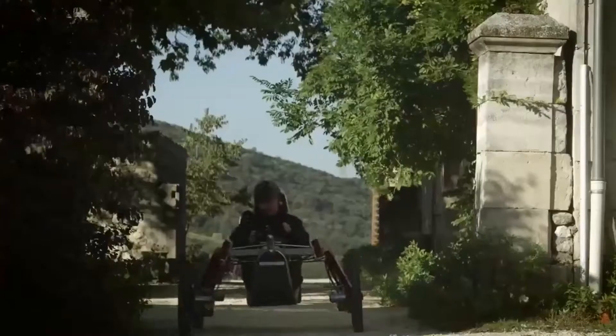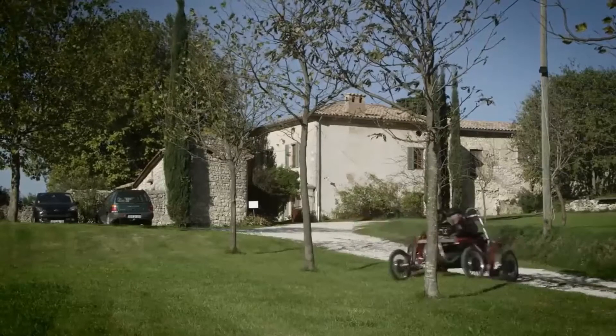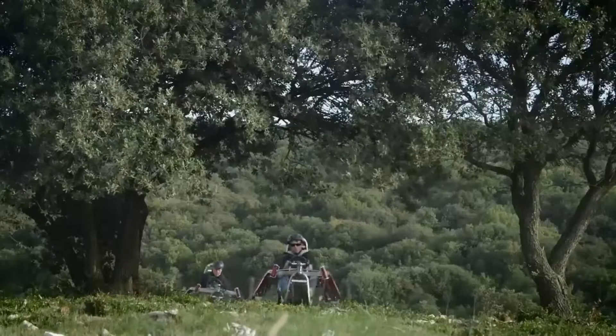More than just a cross-country vehicle, the Swinker E-Spider represents the art of electric mobility whilst respecting both the environment and others. The Swinker E-Spider is a four-wheel drive electric vehicle capable of operating across a wide variety of terrains.